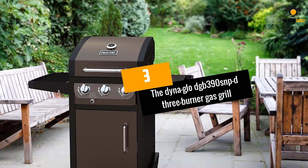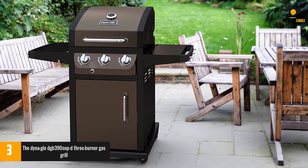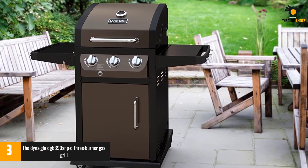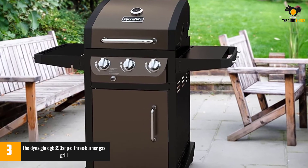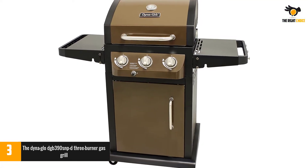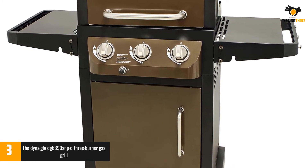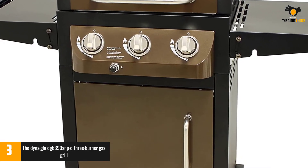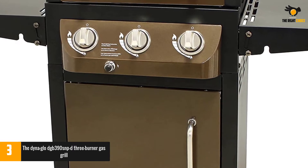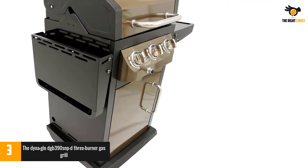At number 3, the Dyna Glow DGB390SNP D 3-Burner Gas Grill. The Dyna Glow offers something a bit special: commercial-grade burners. Anyone who has worked in a professional kitchen will testify that these burners are made to stand the test of time — practically designed to be banged about for decades and survive. To offer this standard of burner on an outdoor grill is such a nice touch. We also appreciate the double-walled stainless steel lid, which reduces heat loss while adding a sense of toughness and durability.